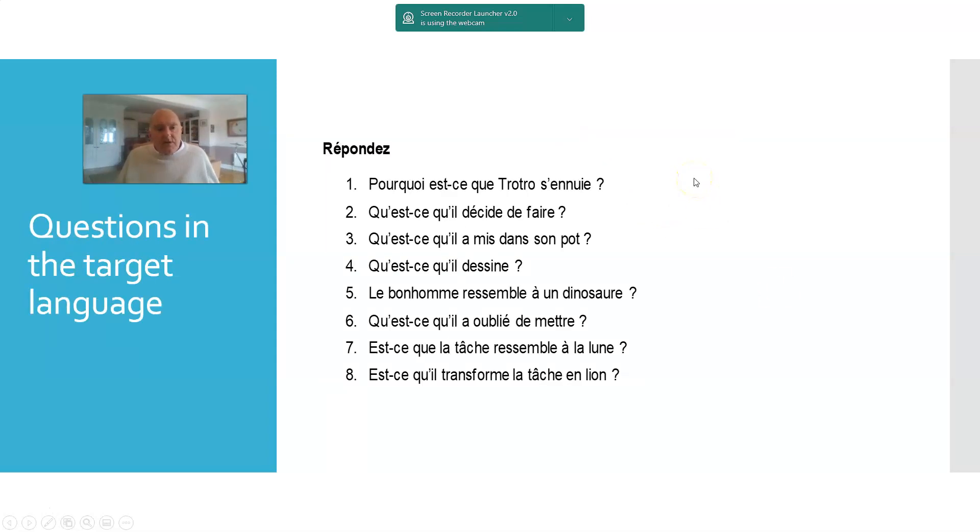We've got questions in the target language — a higher-order sort of task. This was based on a Trotro video; Trotro is a little friendly donkey. Once students have done other tasks on the worksheet, this gives them a slightly more challenging job: Why is Trotro bored? What does he decide to do? What did he put in his pot?